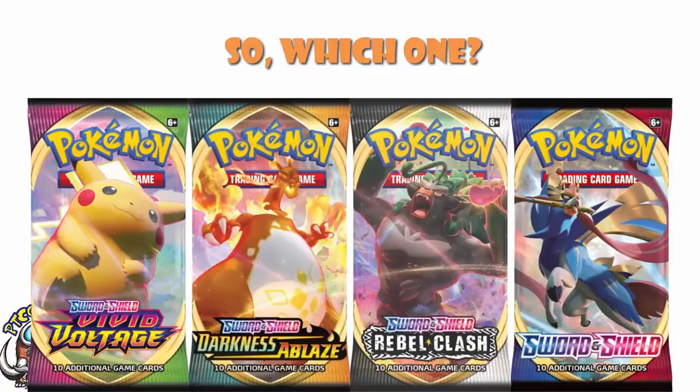So, what's our conclusion? Sword and Shield base set seems like a very strong option overall — lots of good cards, and it's a base set. Vivid Voltage is probably your number one, but only really for the chance of pulling a Rainbow Rare Pikachu VMAX. And of the others, right now Rebel Clash is trending higher than Darkness Ablaze in terms of value and card depth, even if that's not what people expect to hear.